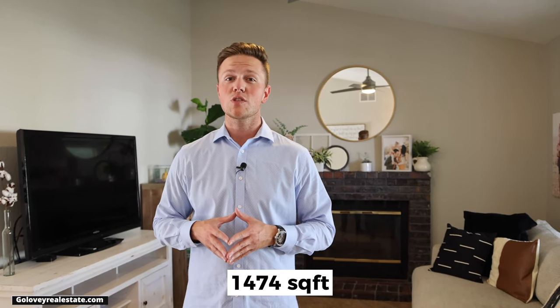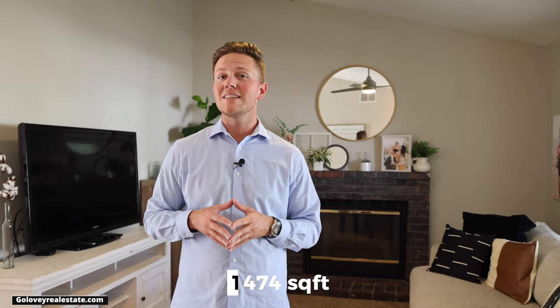This home is a three-bed, two-bath with 1,474 square feet. It was also built in 1986, and the interesting thing about this area is that it's in a convenient location with plenty of shopping centers nearby, quick highway access, and you also have Roseville just down the street.